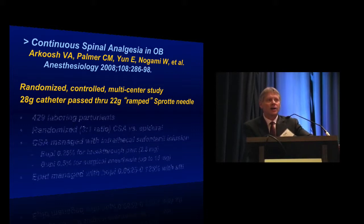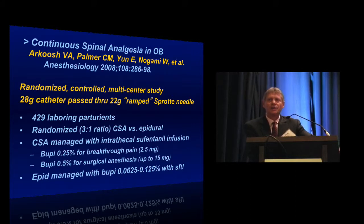This included 429 patients total, randomized in a 3-to-1 ratio between continuous spinal patients and epidural patients. The continuous spinal portion was managed mainly for labor with an intrathecal sufentanil infusion. Patients received bolus injections of small amounts of sufentanil; if they had breakthrough pain they received bupivacaine through the catheter; if they required a C-section, half-percent bupivacaine was injected through the catheter. The epidural patients were managed fairly conventionally with a bupivacaine-sufentanil solution run continuously.